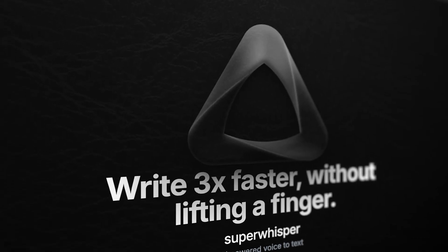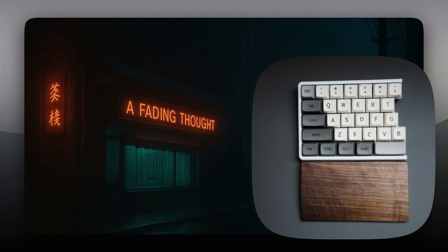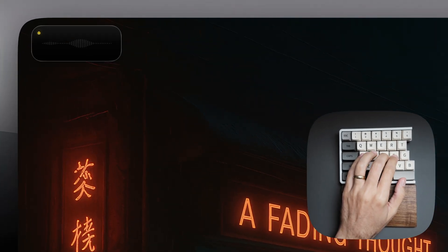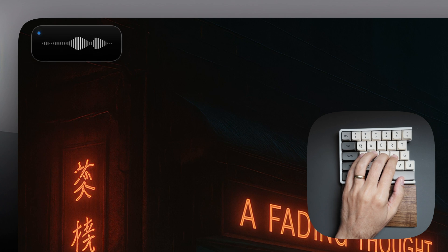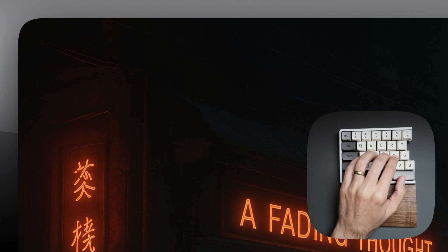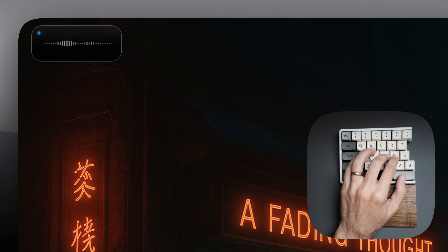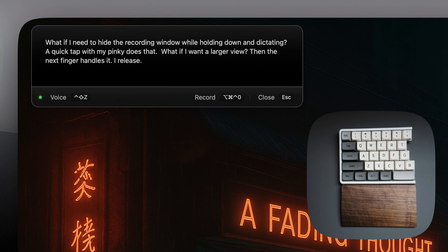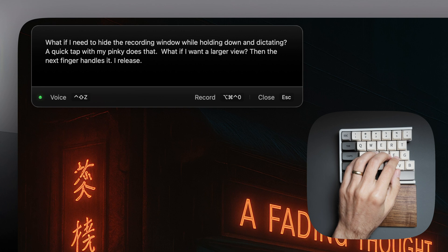For example, Super Whisper is my go-to dictation app. I placed its main trigger right where my fingers rest — I just press D and F together. What if I need to hide the recording window while holding down and dictating? A quick tap with my pin key does that. What if I want a larger view? Then the next finger handles it. I release, and my text is in the recording window. I can switch between different dictation modes just by holding down the A key, which stands for AI, and using my left hand alone.